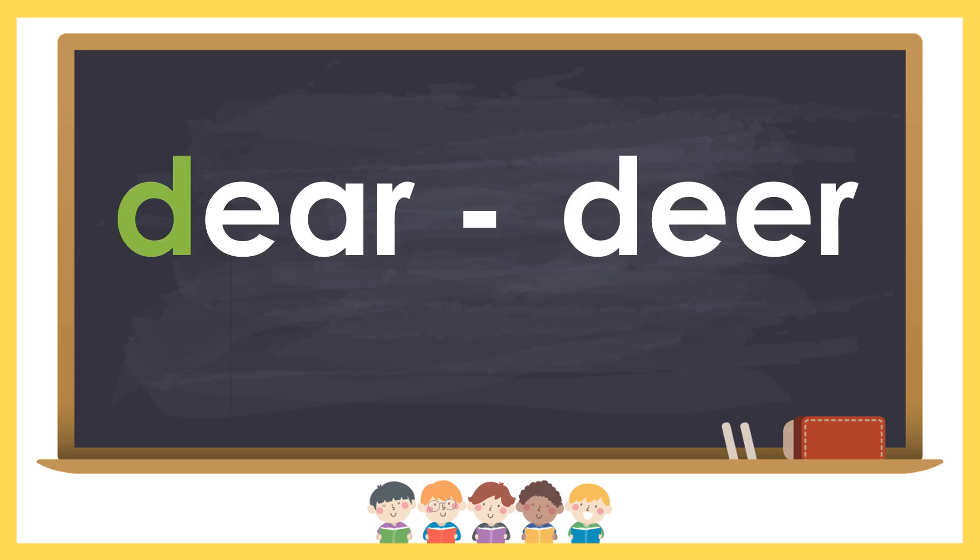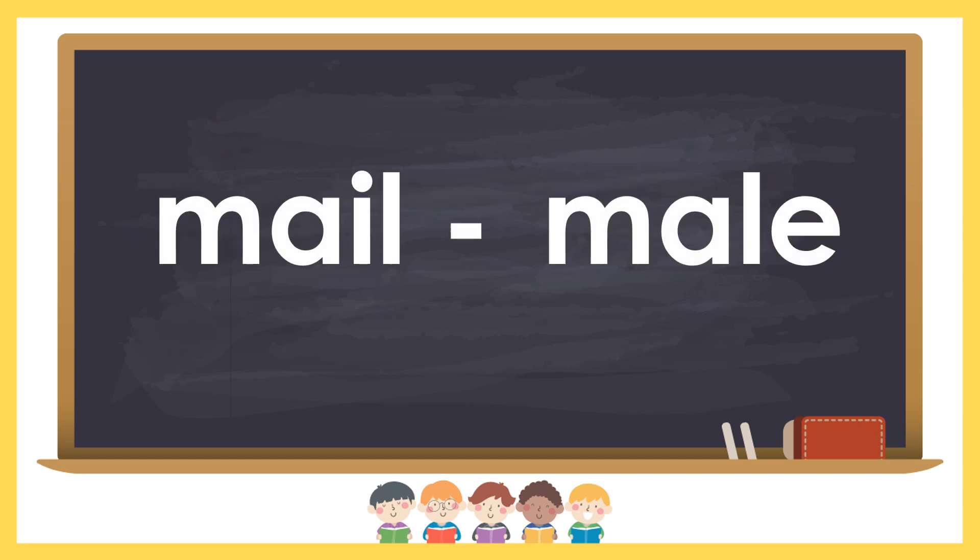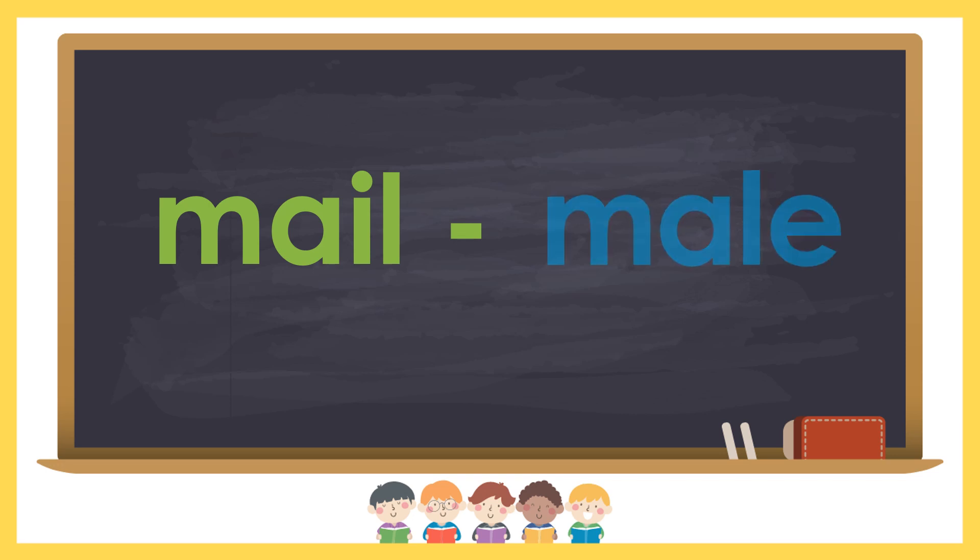Dear is a friendly form of address. Deer is an animal. Mail is a letter. Male is a boy or a man.